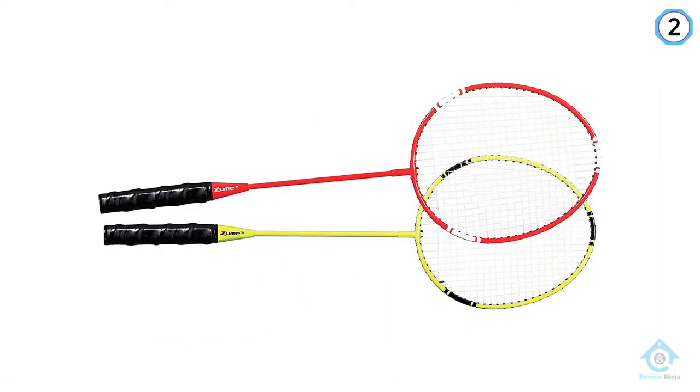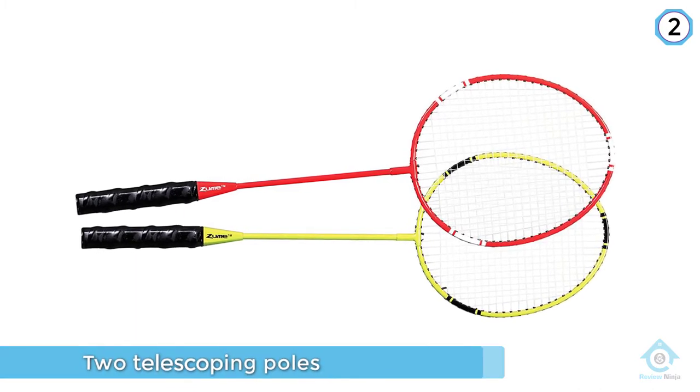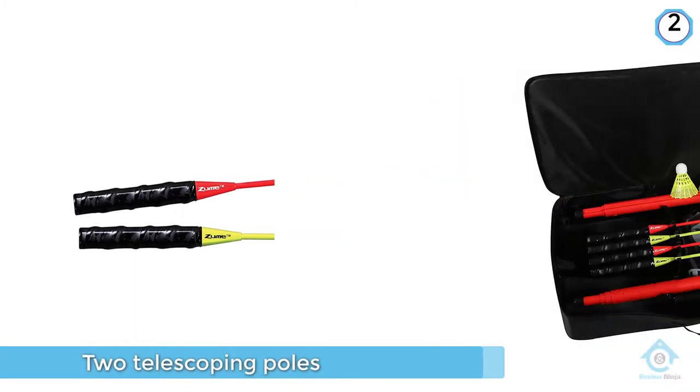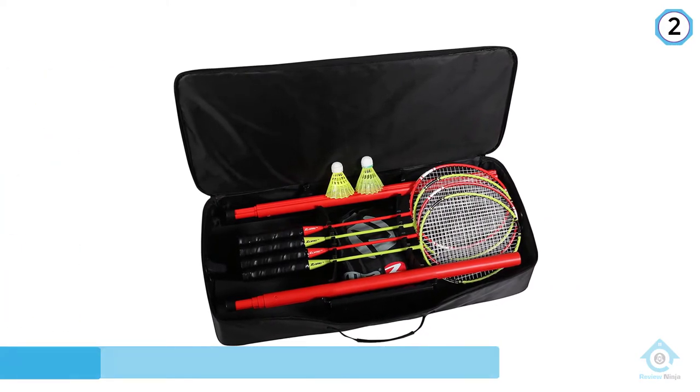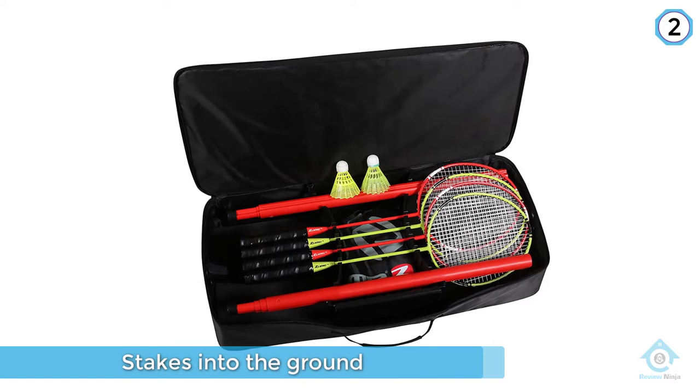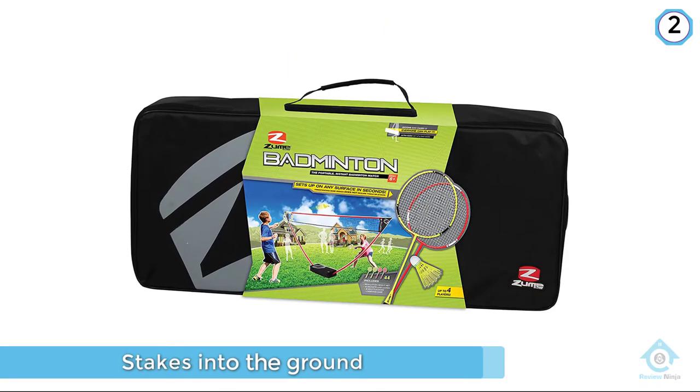It's lightweight, compact, and has everything you need to play badminton in the park, on the beach, or at a tailgate. Zoom Badminton can be assembled on any level surface for competitive fun wherever you are.